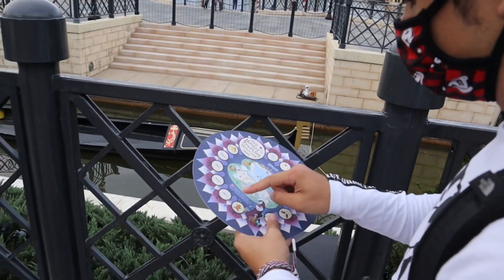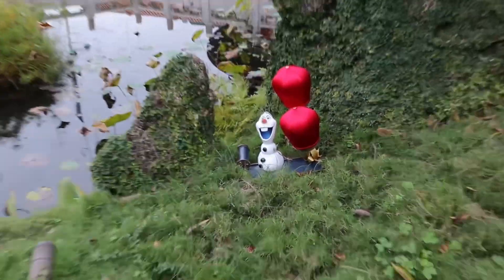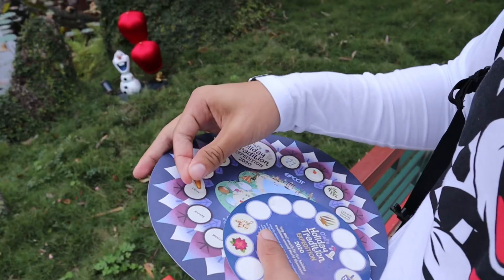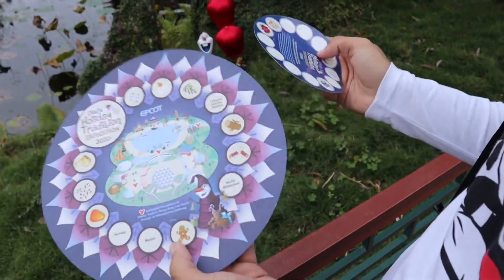Now we got one, two, three, four — we got six to go. We found China Olaf holding some lanterns. Let's peel that sticker off right now. Done.